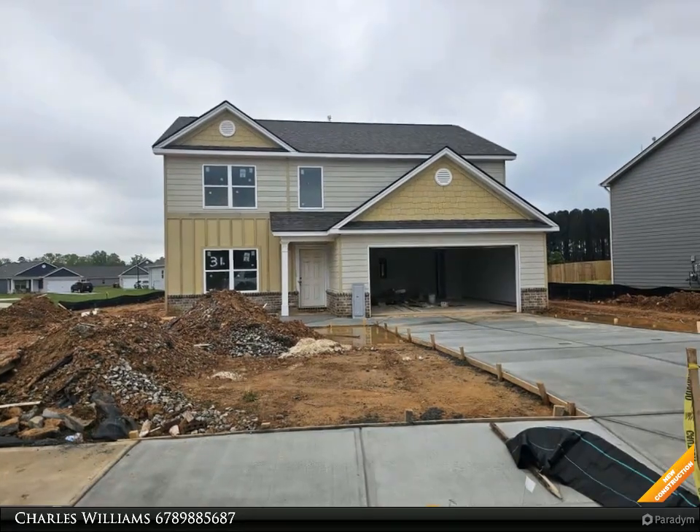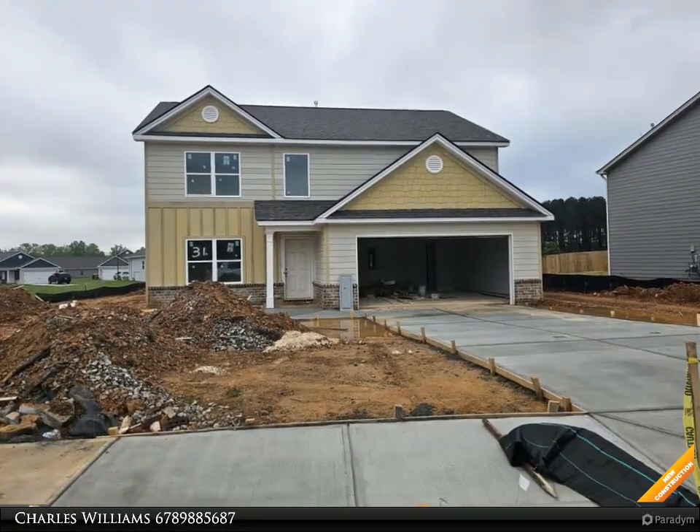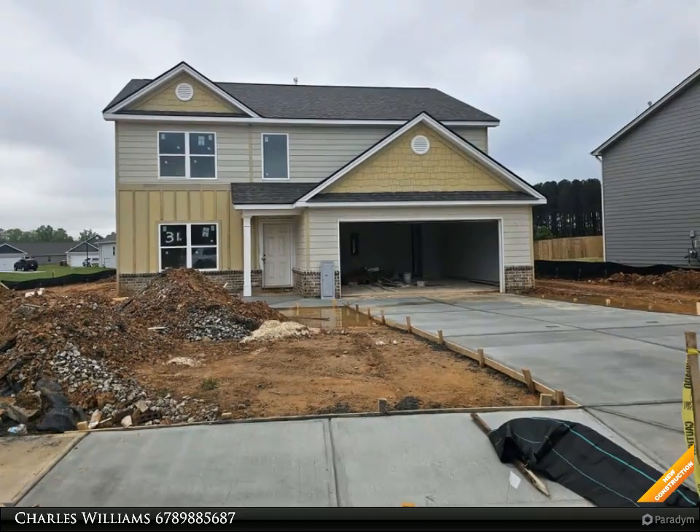Welcome to bulldogrealty.com. Check out all of our new home communities organized by county — each are located within northeast Georgia. Many qualify for USDA 100% mortgage financing.